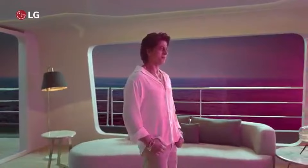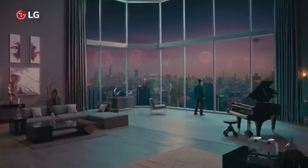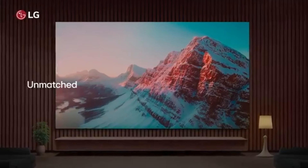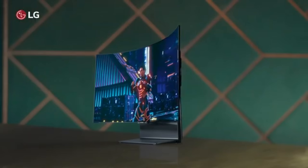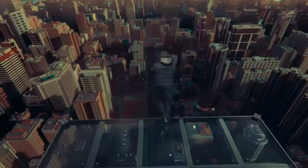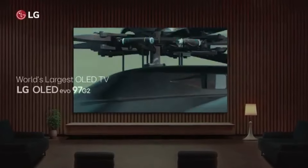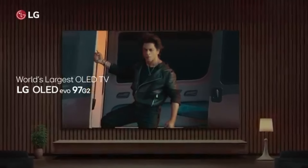Whether you're watching a dark thriller or a brightly colored nature documentary, the clarity and depth of the images are truly breathtaking. The upgraded Alpha 9 Gen 6 AI processor enhances the overall performance, ensuring that upscaling is seamless and content looks amazing regardless of the source. Gaming enthusiasts will also appreciate the C3's dedicated gaming features.